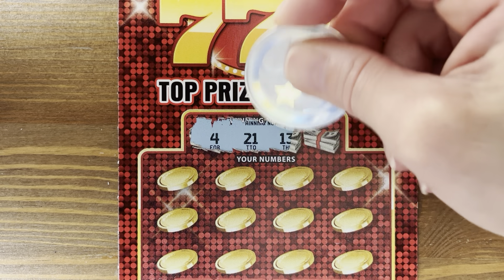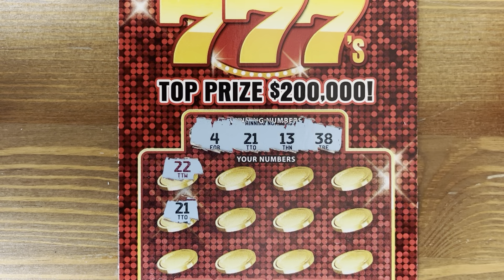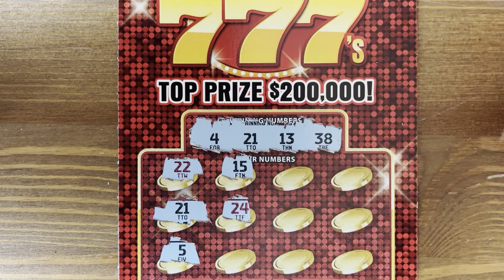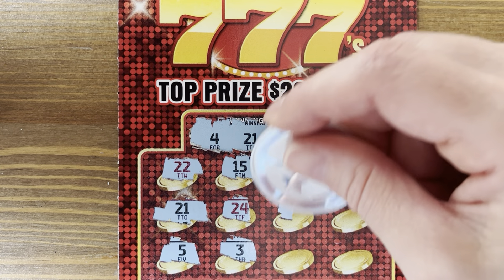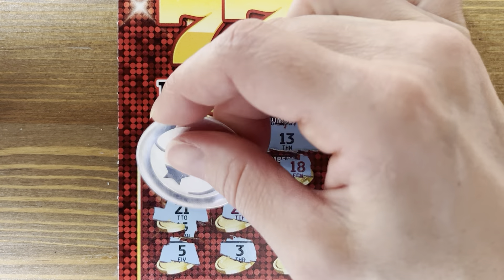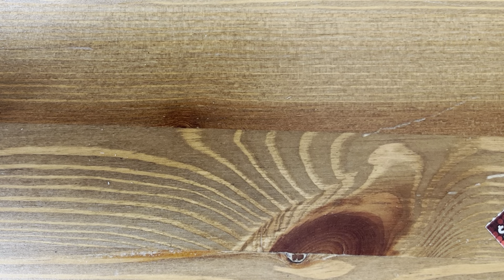Numbers 4, 21, 13, and 38. I do like that this has red numbers on it. We got another win — 21. Numbers 3, 18, 2, 35. We have another $5. Fantastic.